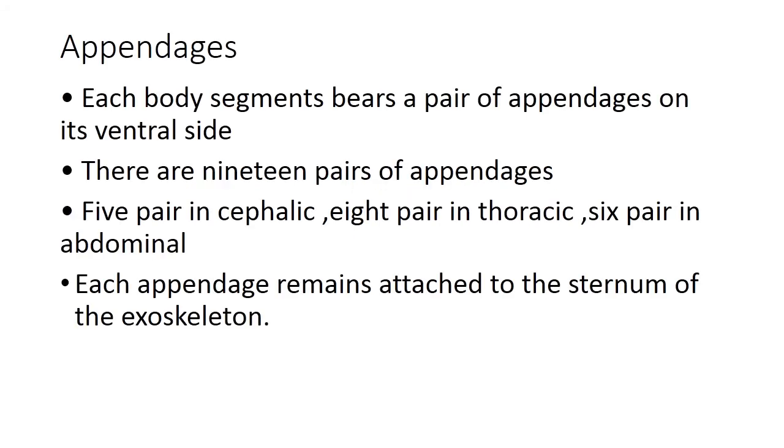Prawn appendages. The body of prawn is divided into head, thorax and abdomen, with 19 segments. These 19 segments are evident from the appendages present on its ventral side. There are 19 pairs of appendages in Prawn Penaeus: 5 pairs in the cephalic region, 8 pairs in the thoracic region, and 6 pairs in the abdominal region.